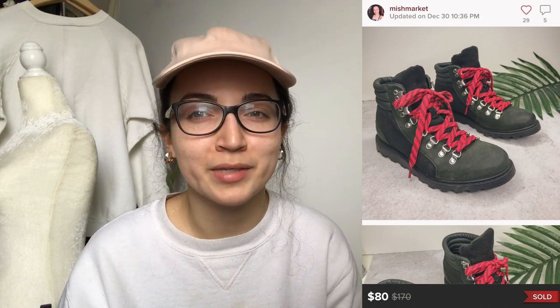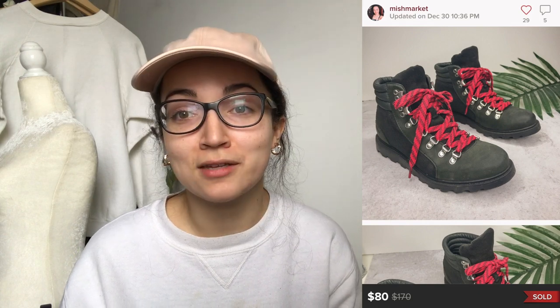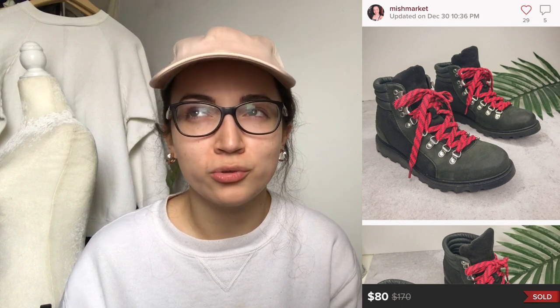This next sale was another item from my personal closet — a pair of Sorel Ainsley Conquest boots that I bought from Christina's BTQ on Instagram. I bought them for the same price I sold them for, so I was just trying to get my money back since they didn't fit me. They were basically new without box or tags. They sold for $80 and my earnings were $64.